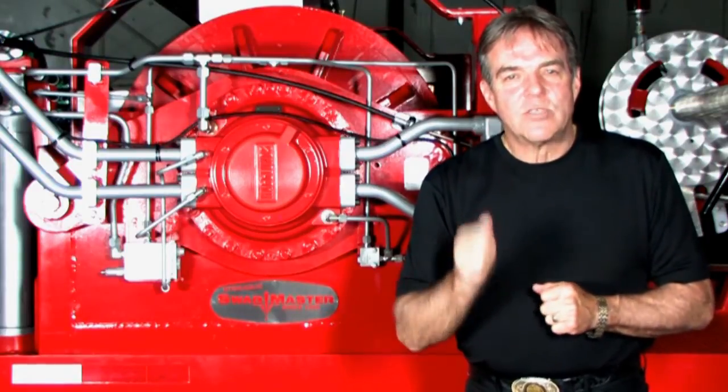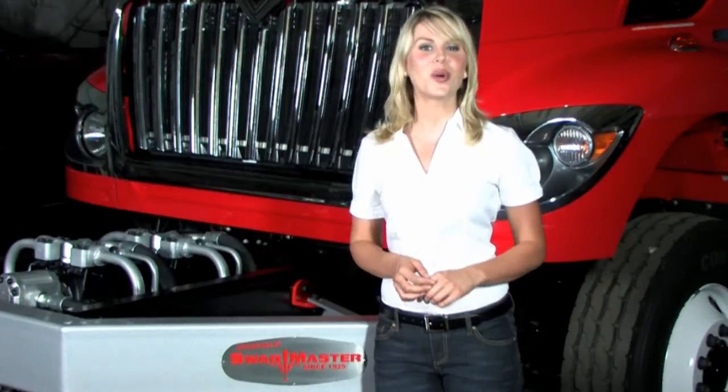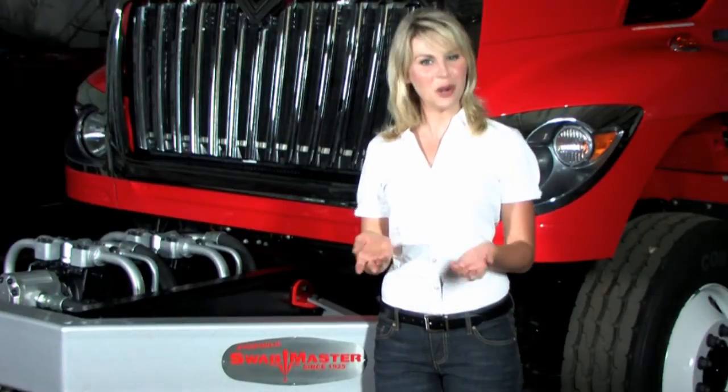Go with the proven leader, Swabmaster Machines. Well, that's the Swabmaster story. For more information about Swabmaster Machines or any of our other gas and oil field trucks, please call or email us today.